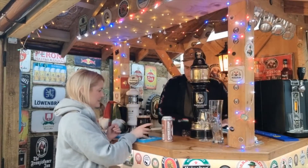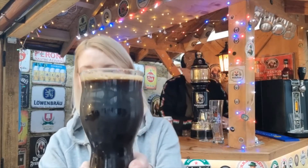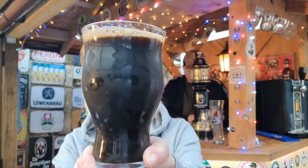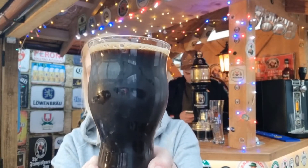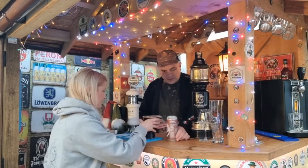Oh yeah, it's very dark in color — lovely chocolatey colored frothiness to the head there. Yeah, there we go, I'll get a quick shot.